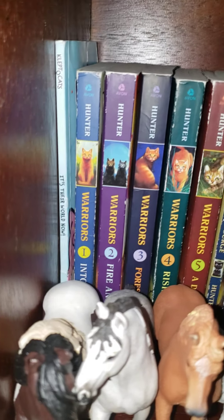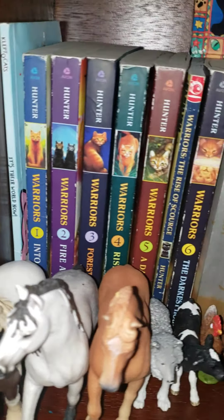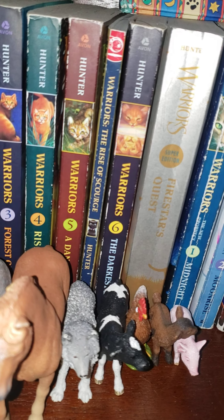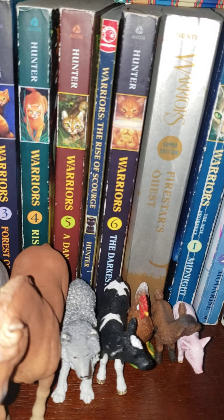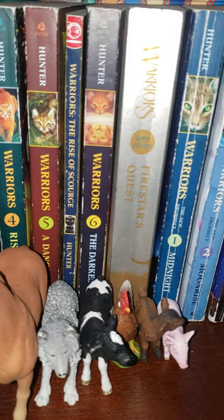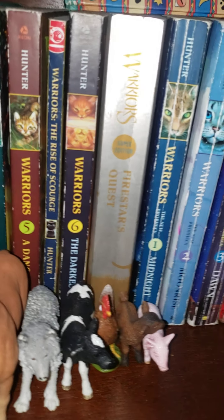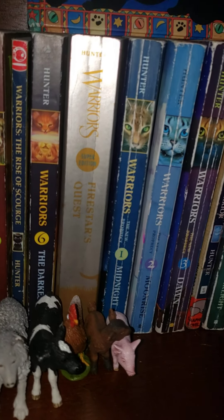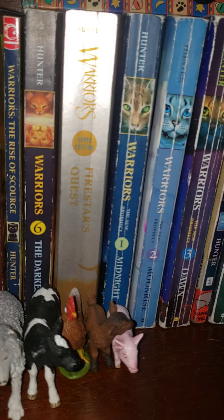Then we have my Warrior Cats collection. I have Kleptocats right there. The series goes all the way through, and right between Dangerous Path and The Darkest Hour, you want to read The Rise of Scourge — it tells you a lot. Then after you finish The Darkest Hour from the first series, as you're going into the second, I strongly suggest reading Firestar's Quest.